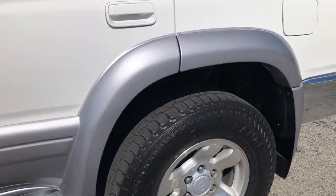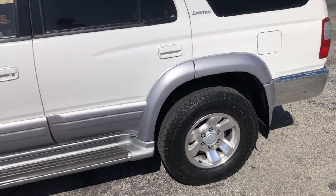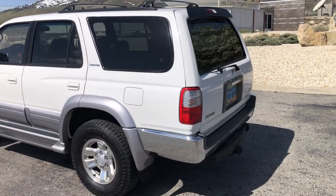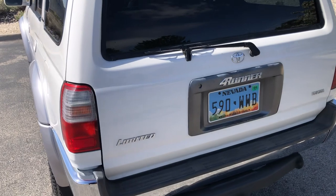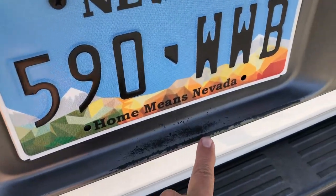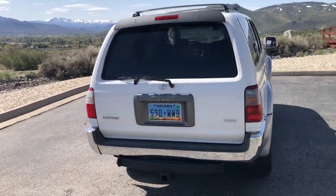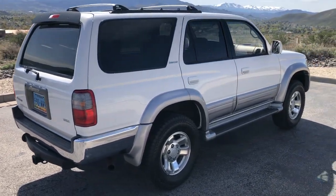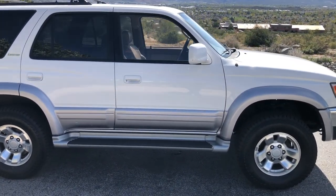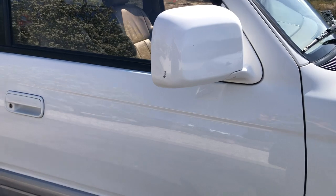The clear coat on the wheels is starting to peel just a little bit. The paint has got a little bit of a fade here on this license plate surround. There's another little scratch on the edge of the rear view mirror on the passenger side.